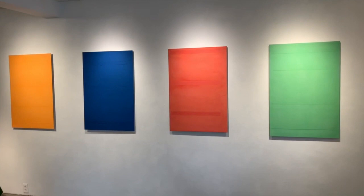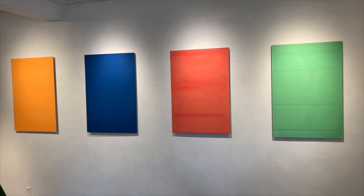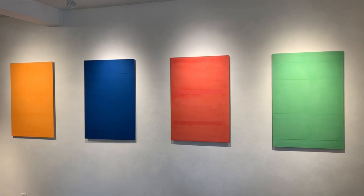Jeff Keller is an East Coast artist who uses pigment with clay on aluminum substrates.